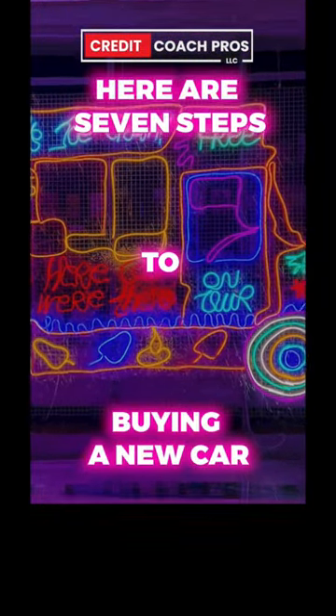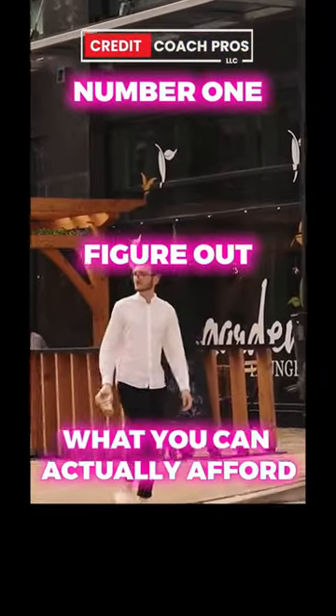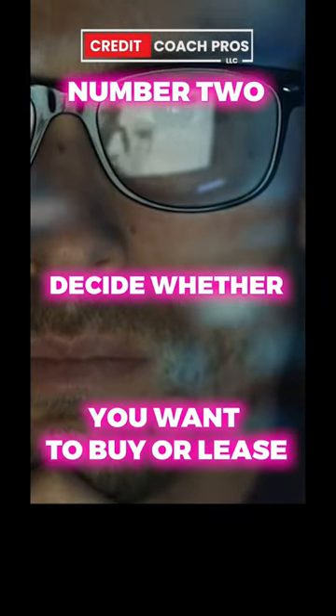Here are seven steps to buying a new car. Number one, figure out what you can actually afford. Number two, decide whether you wanna buy or lease.